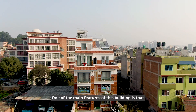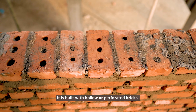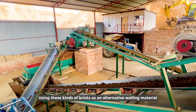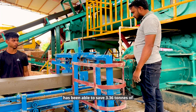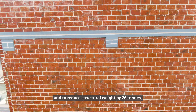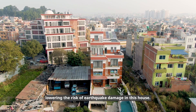One of the main features of this building is that it is built with hollow or perforated bricks. Using these kinds of bricks as an alternative walling material has been able to save 3.36 tons of carbon dioxide emissions and reduce structural weight by 26 tons, lowering the risk of earthquake damage.